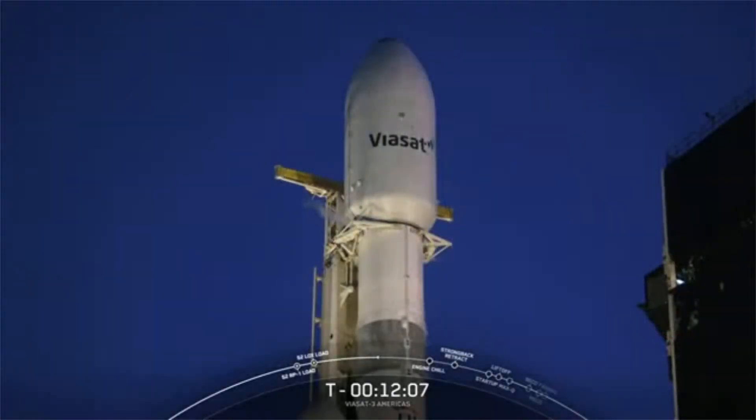Today we have three payloads on the mission. Those are Viasat-3 as the primary payload for our customer Viasat. In addition to Viasat-3, we also have two secondary payloads on board the second stage: Astronis' Microgeo Satellite and Gravity's CubeSat, Gravity Space 1. Both are scheduled to deploy after Viasat, which will be a few hours after liftoff.